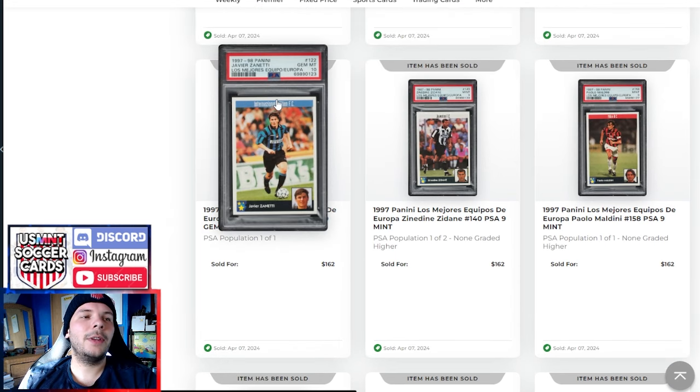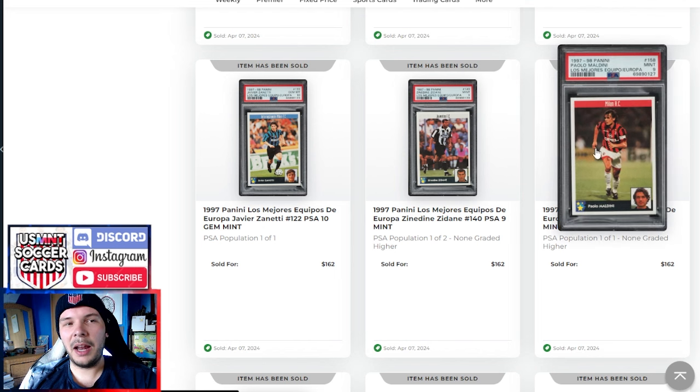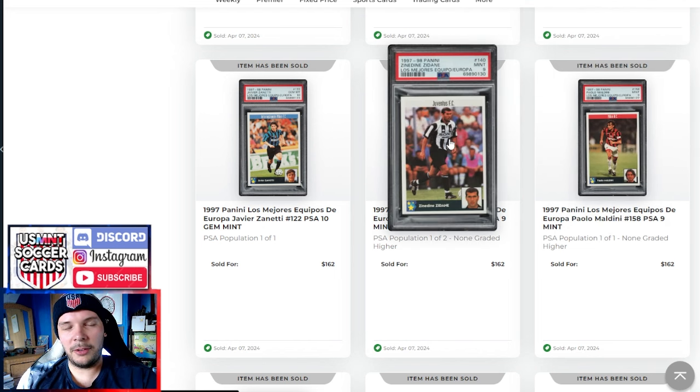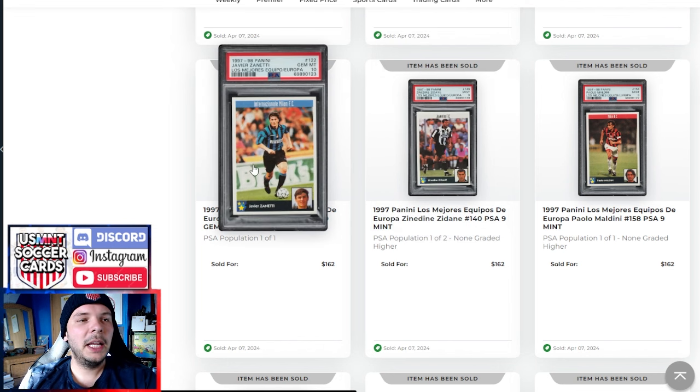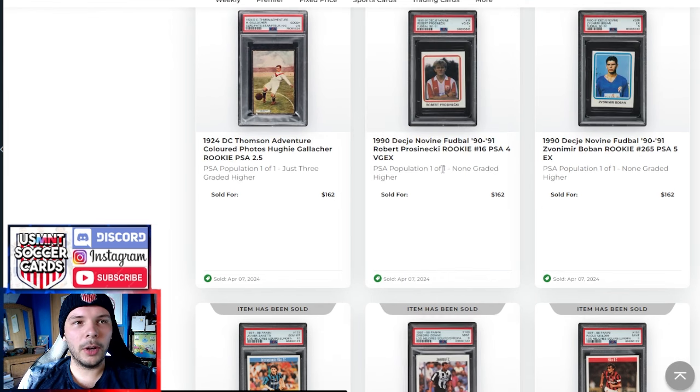Here we have a few Panini from the '97-98 Equipios de Europa set — a Zanetti in a 10, a Zidane in a 9, and a Maldini in a 9. Given the prices where they're at, I would think the Zidane is the better priced one out of the lot. Obviously the Zanetti being a 10 is notable, but even then I still think the Zidane price-wise is probably the best one.